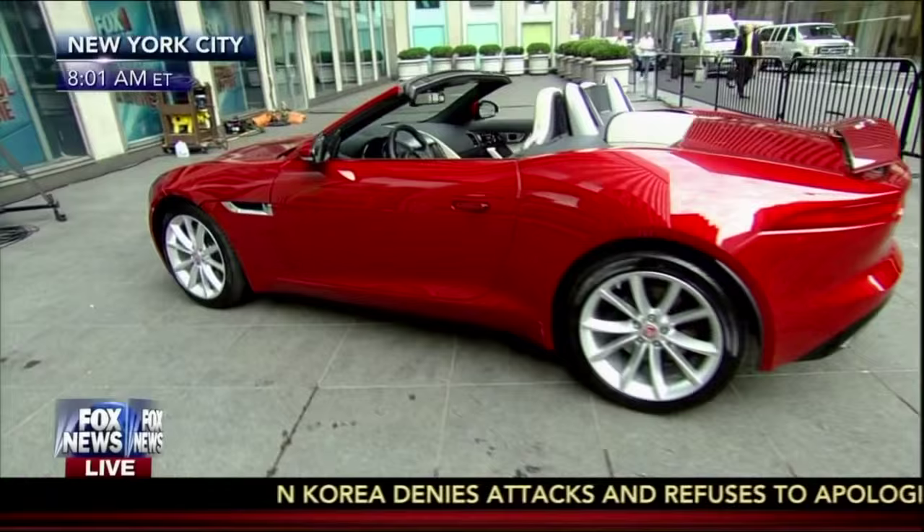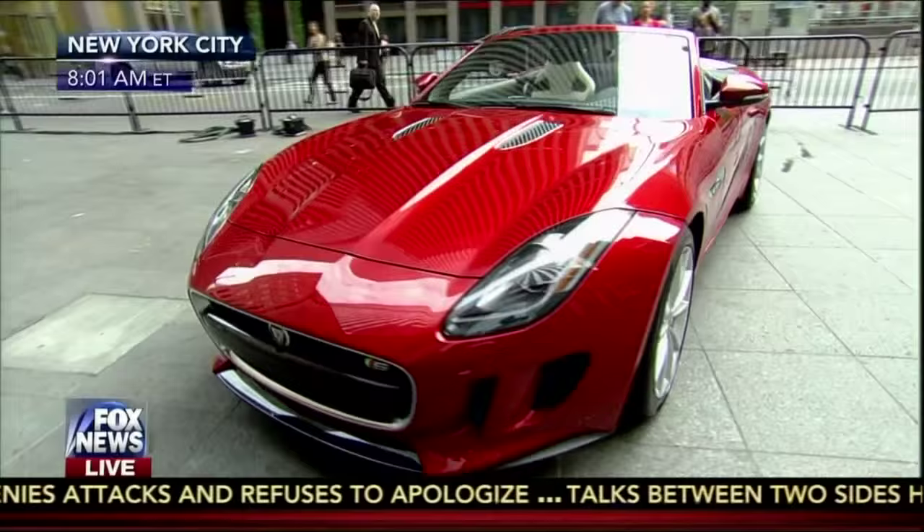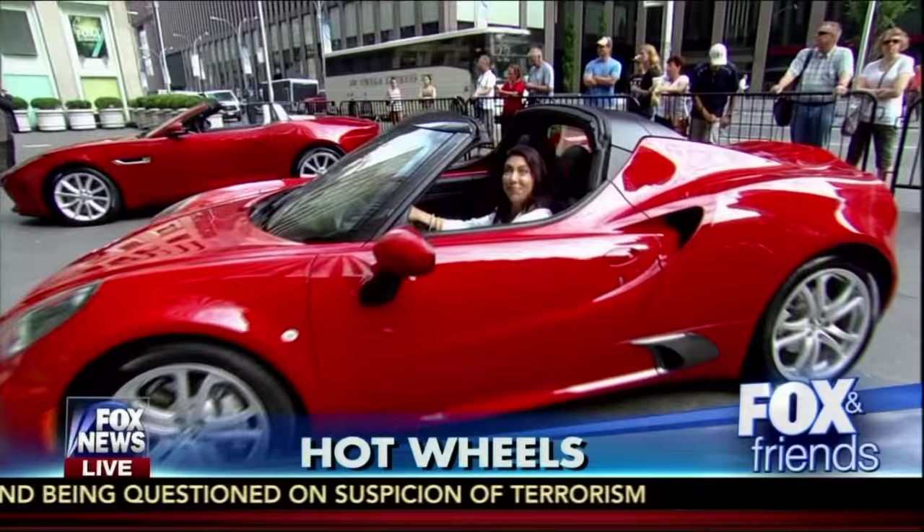The hottest convertibles for the summer — the summer is not over yet. We've got your muscle car, the Ford Mustang, a Spider, and the Jaguar out there. Nothing says summer like driving with the top down, the wind blowing through your hair. Some of the best convertibles money can buy are next.